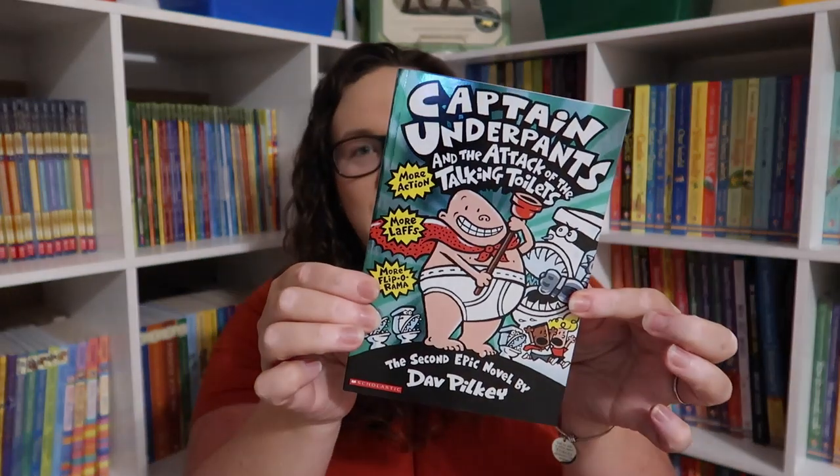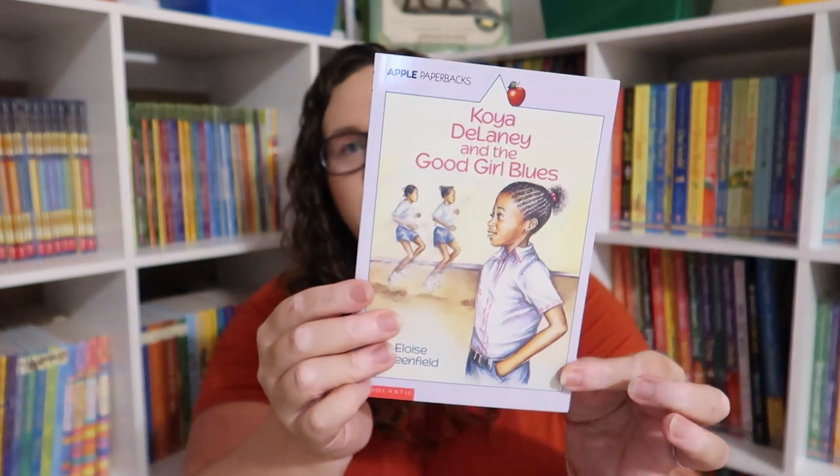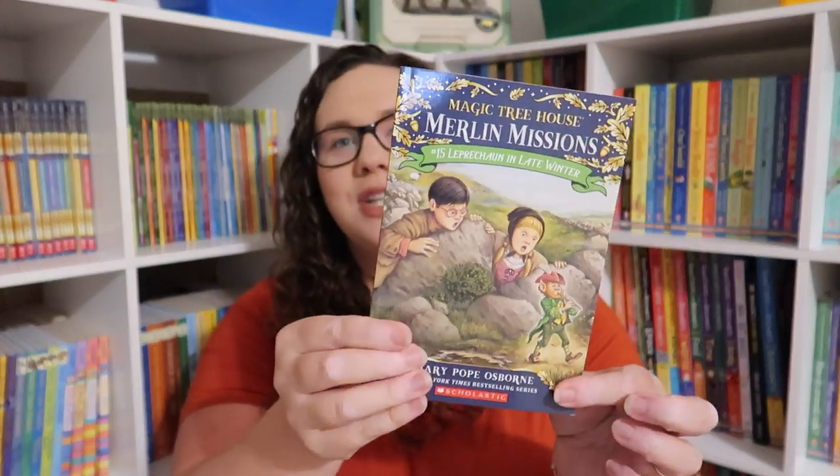Magic Treehouse High Tide Hawaii — now obviously you guys know I own all of the Magic Treehouse and all of the Merlin Mission, so make sure you stay tuned to the end of this video. Also: Captain Underpants and the Attack of the Talking Toilets, Calendar Mysteries November Night, Dear Mr. Henshaw, Rainbow Fairies the Amethyst Fairy, Junie B. Jones and a Little Monkey Business, The Bailey School Kids Snow Monsters Do Drink Hot Chocolate, Friendle, Koya Delaney and the Good Girl Blues, and Merlin Mission Leprechaun in Late Winter.